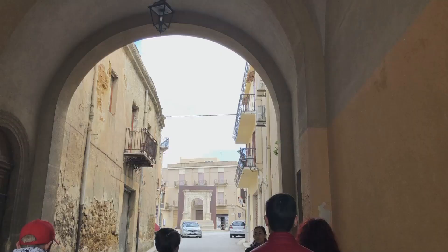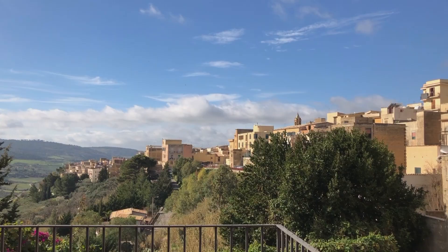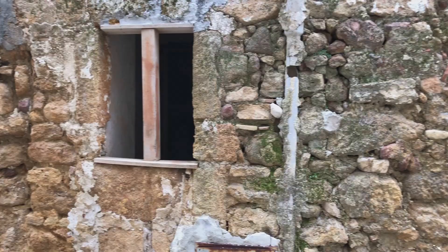The town of Sambuca di Sicilia on the island of Sicily in southern Italy advertised a plan to sell houses for just one euro. It was called Casa per un euro. I happened to be in Europe at the time and decided to take a gamble on a trip down to Sicily to see what the properties actually looked like.